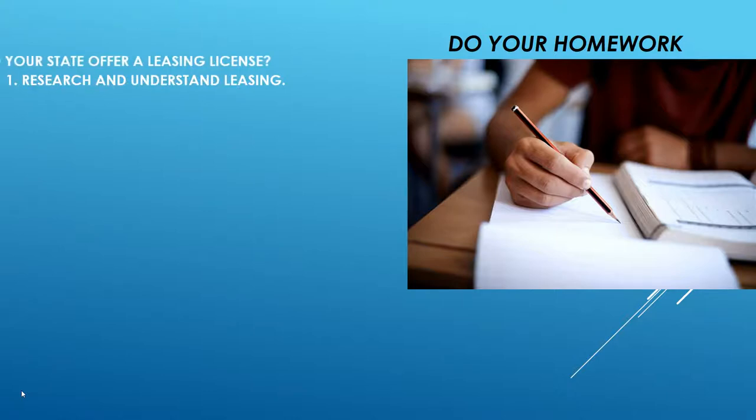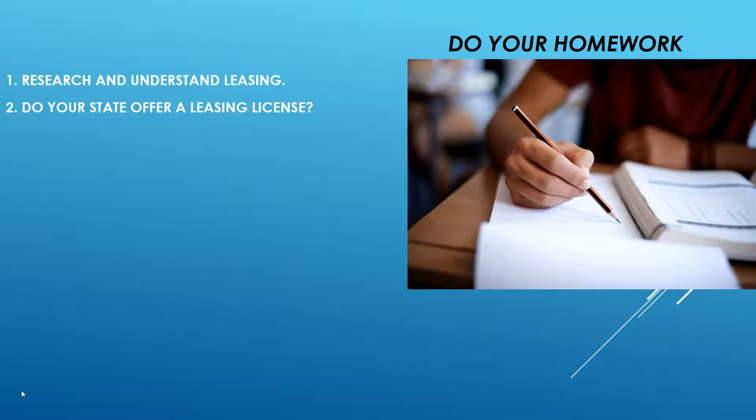Before you become a leasing agent, I always recommend doing your homework — make sure this is something you want to do. Research and understand leasing, and find out if your state offers a leasing license. Some states don't offer one and require you to become a broker, which also lets you rent and sell. The work can be tedious but rewarding. Once those commission checks start coming in, you'll be very well pleased.